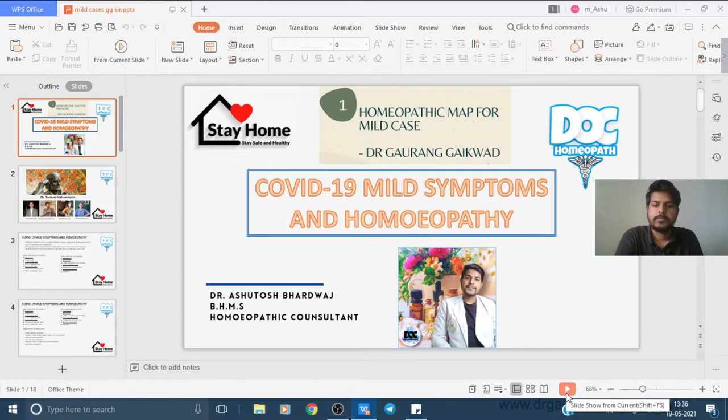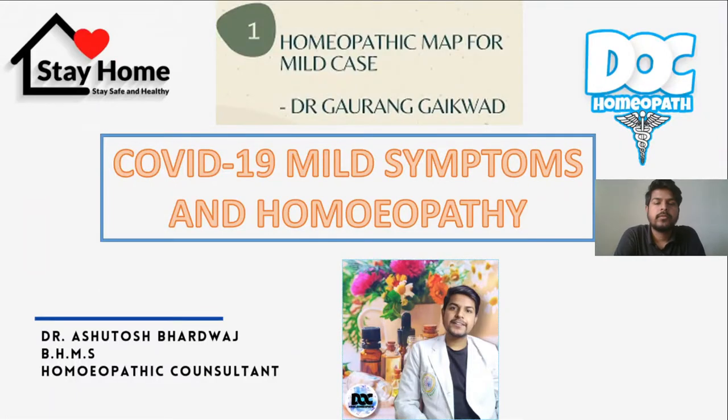Hello everyone, this is me, Dr. Ashutosh Paltavaj, and you are watching Locomopad. Welcome to my YouTube channel.